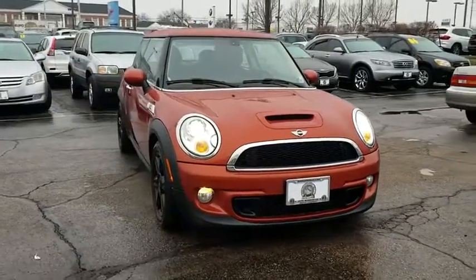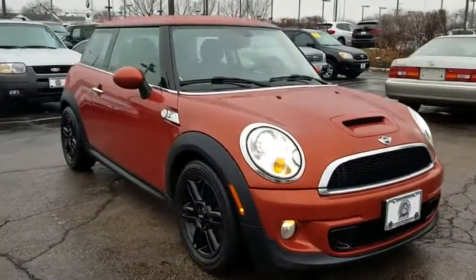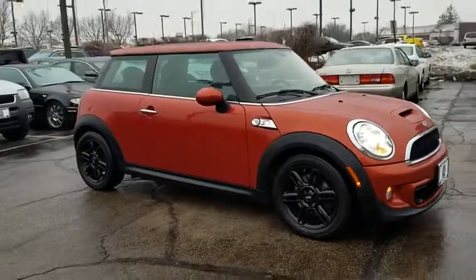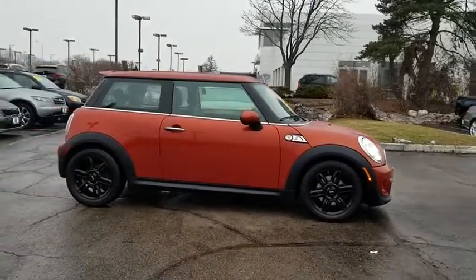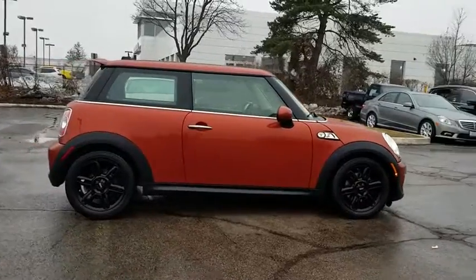The 2013 Mini Cooper. Agile handling and quick precise steering make the Mini Cooper lots of fun to drive. The cabin is roomy with plenty of front leg room. This vehicle has less than 90,000 miles.